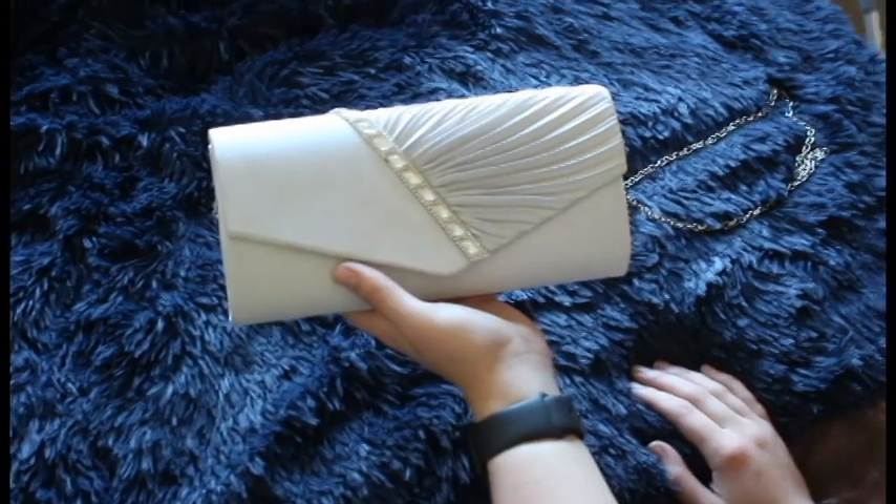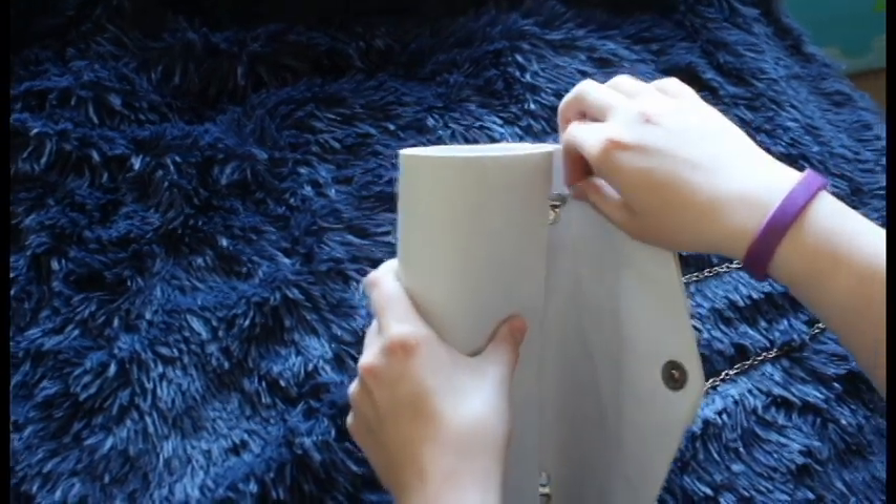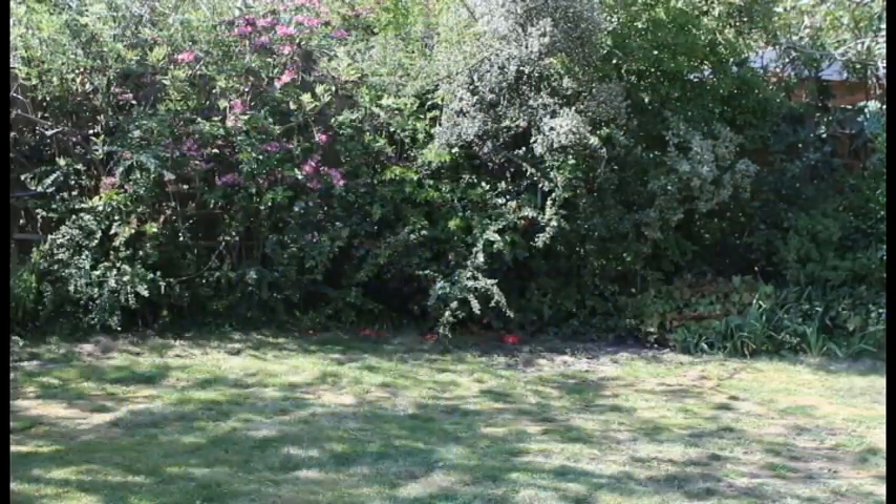Next is the clutch bag — mine I used for prom. They're useful because they can really make up an outfit, and you can put small things like your phone, makeup, keys, and purse in them. My one has a metal strap that comes off. I used it for prom because it was convenient and I didn't have to hold it all the time, keeping my hands free.